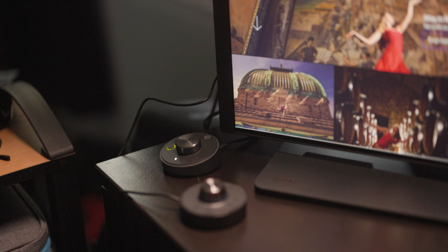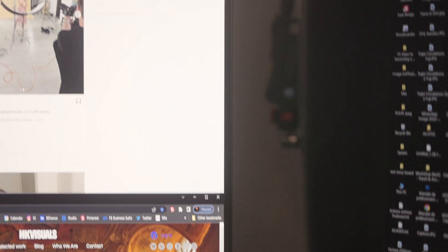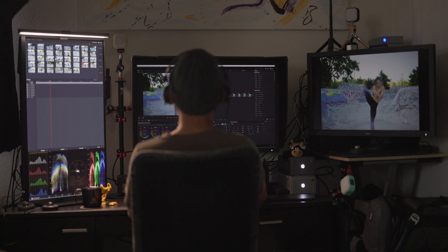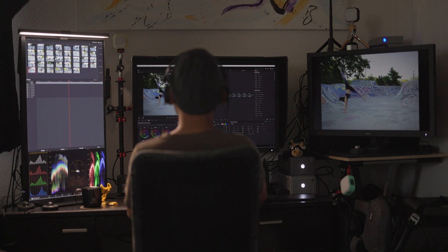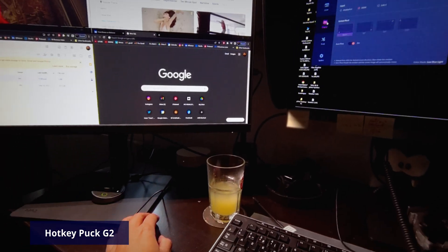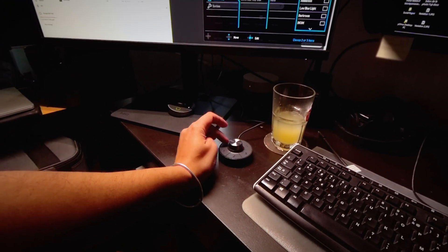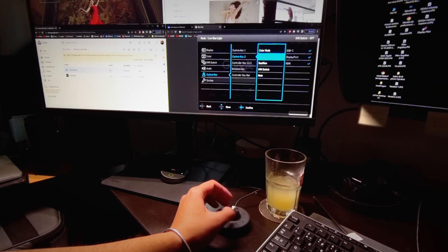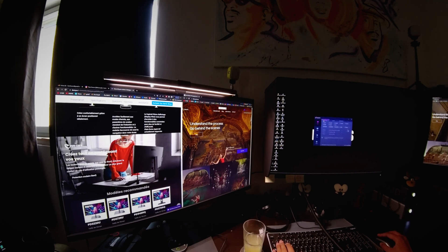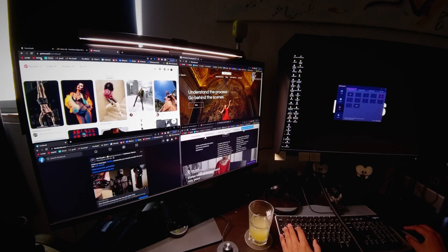Like other BenQ monitors, the design is simple and straightforward. Since I'm familiar with the line and already have two other BenQ monitors, I felt right at home. The colors are accurate and I was comfortable working several hours on it. You have quick access to the menus and functionalities thanks to the Hotkey Puck G2. One feature I love is the desktop partition — you can split your screen into multiple partitions using their templates or by customizing your own layouts.